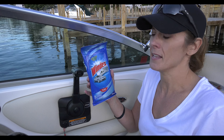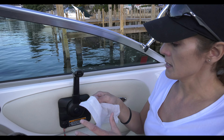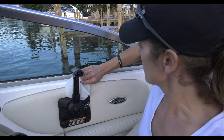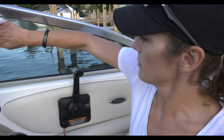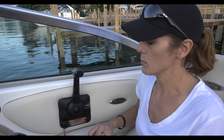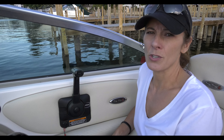It just makes short work of taking care of that little problem — just like so — and it's a nice clean window again. Of course, if I'm really ambitious, I might just keep going and do more of my windshield.